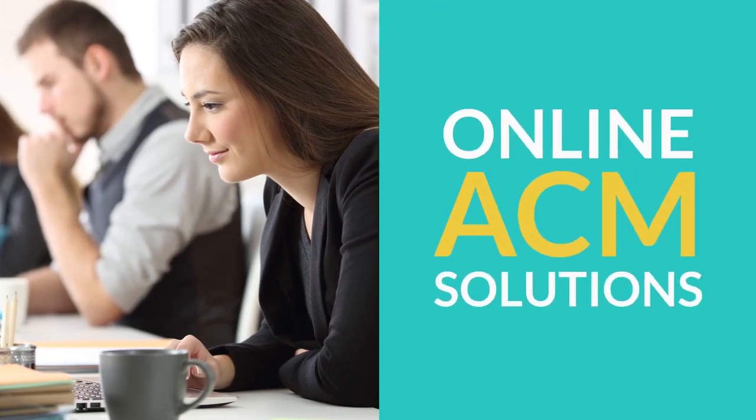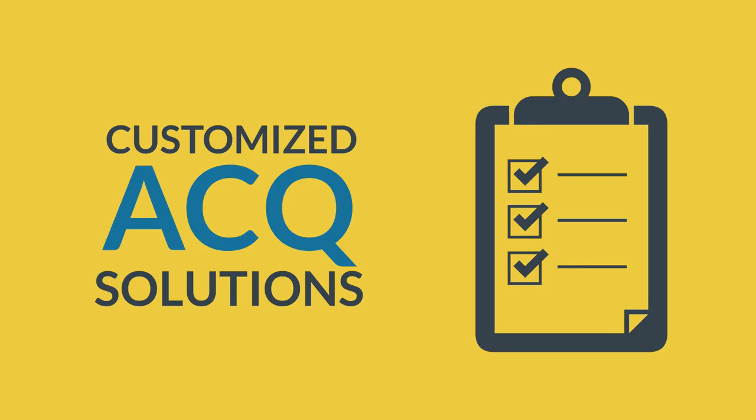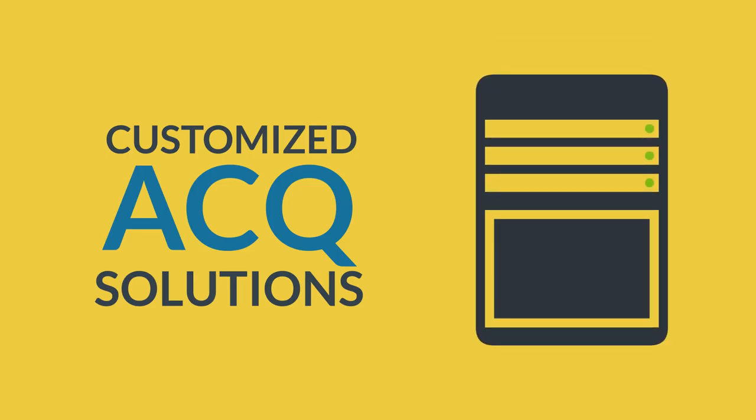Annual Compliance Meeting Online solutions allow your reps to log in from anywhere at any time. And the Annual Compliance Questionnaire solutions allow you to collect and analyze data regarding your firm's business activities.